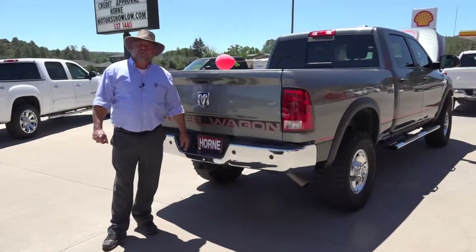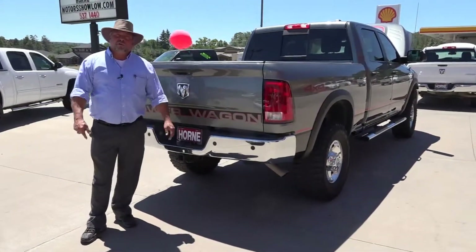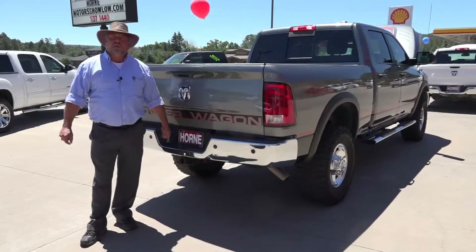Come on, what are you looking for? 928-537-1440, Horn Motors in Show Low. 928-242-2093 is my phone number. Call me, the name's Rich — ask for me. You can drive this truck home today.